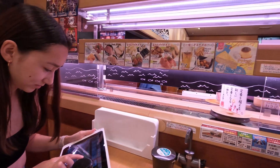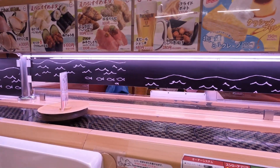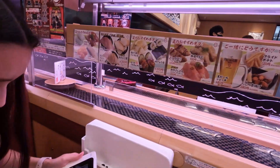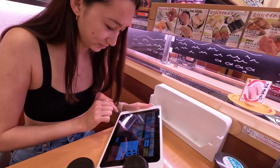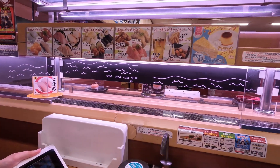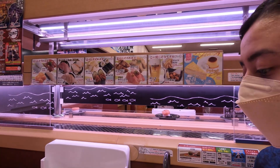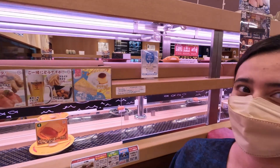We are learning how to do this sushi conveyor belt situation. Stuff that comes down here is fair game, and stuff that comes up here we've actually ordered. Skye's kind of looking at this thing now trying to decide what she wants. Everything looks great — I was a little anxious at first about this but I think we're gonna have this figured out, so I'm excited.